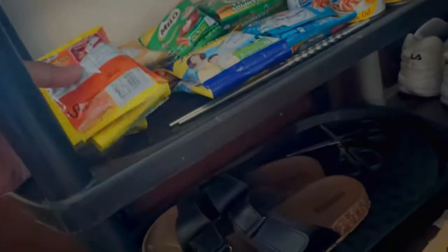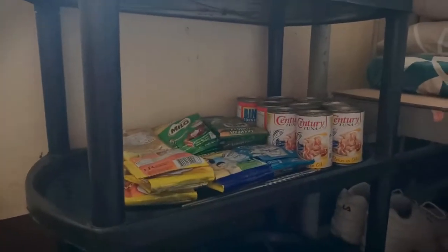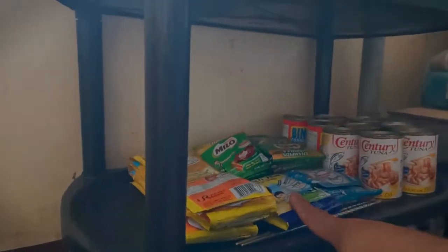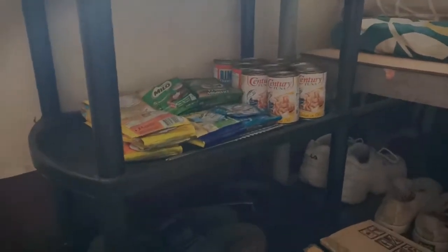Georganize ko sila guys. O lagyan natin ito dito. So mag-promote na ako: 30 pesos Bear Brand, 35 Milo. Ayun yung aking ayuda. Iba diyan nakain ko na dahil sa biskits - nakain ko na din yung mga biskits.